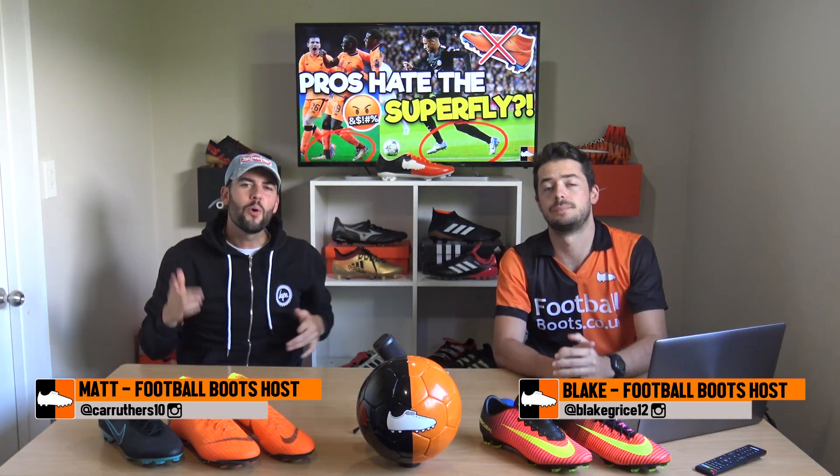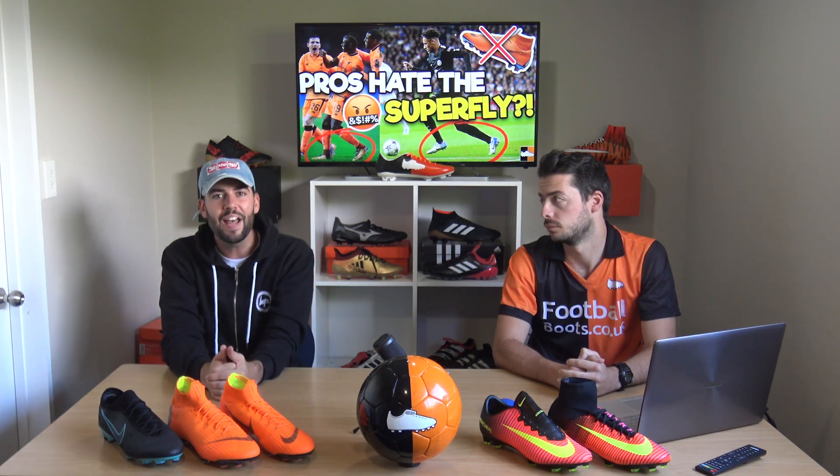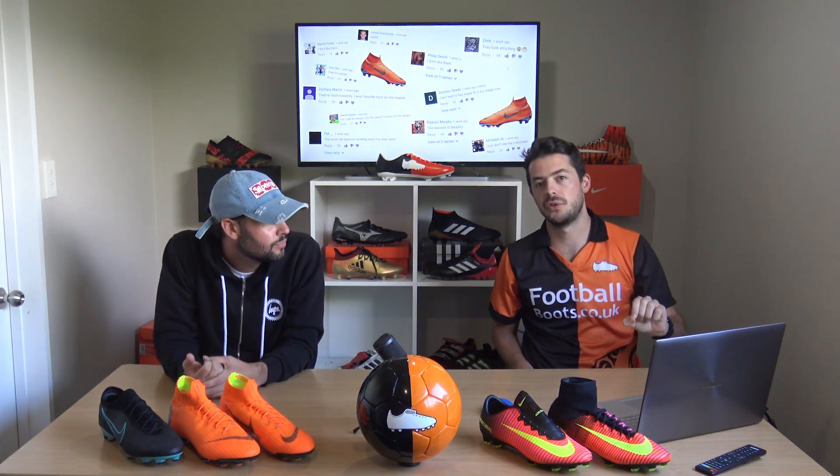Matt and Blake from the Football Boots team. Today's big question is why aren't some of Nike's biggest headline stars currently lacing up in the brand new Mercurial Superfly 6 and Vapor 12? It's not just Nike's pro players who might not be feeling the new Mercurials — a lot of people online also don't like the look of the Superfly. We'll answer all of that in this video.